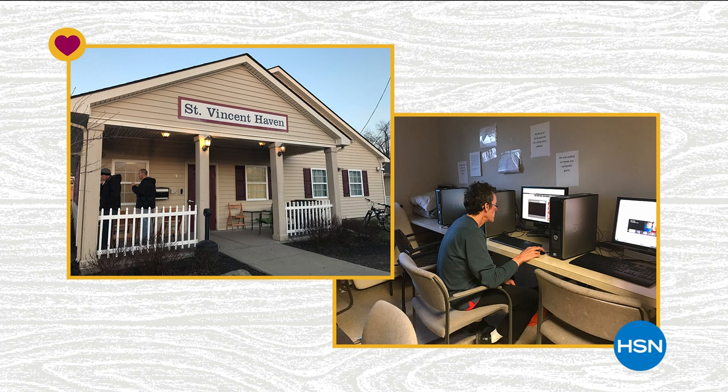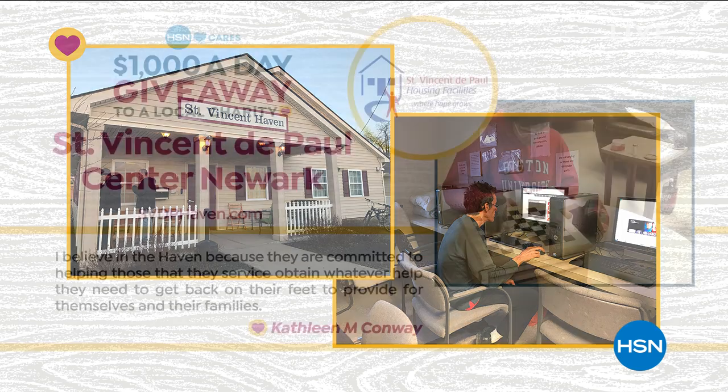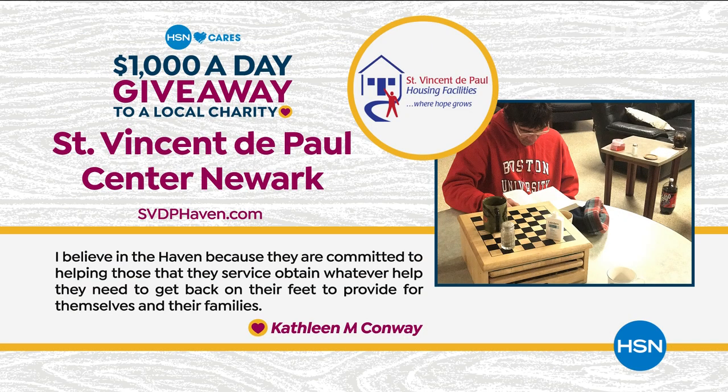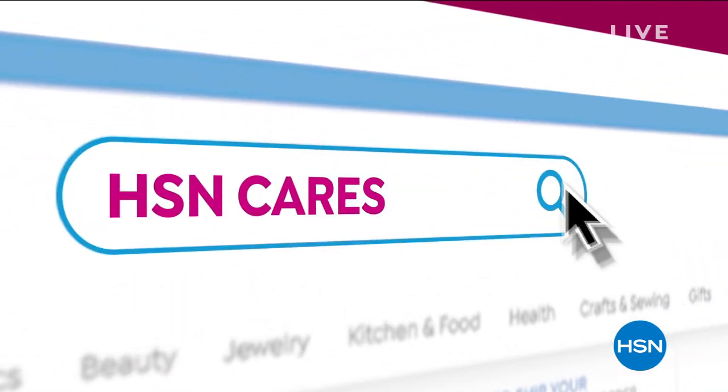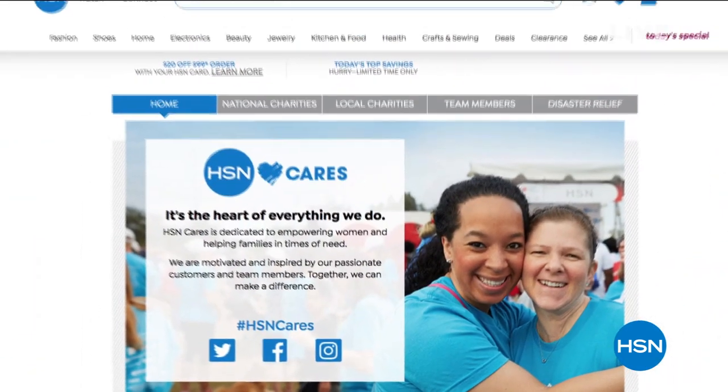After Kathleen and her husband met a success story from the program, they started donating goods and attending fundraisers. She says: 'I believe in the St. Vincent Haven because they're committed to helping those they serve obtain whatever help they need to get back on their feet and provide for themselves and their families.' Because of Kathleen, St. Vincent DePaul Center is receiving a thousand dollars from HSN Cares. Visit the HSN Cares page on HSN.com to learn about all the charities selected this month.